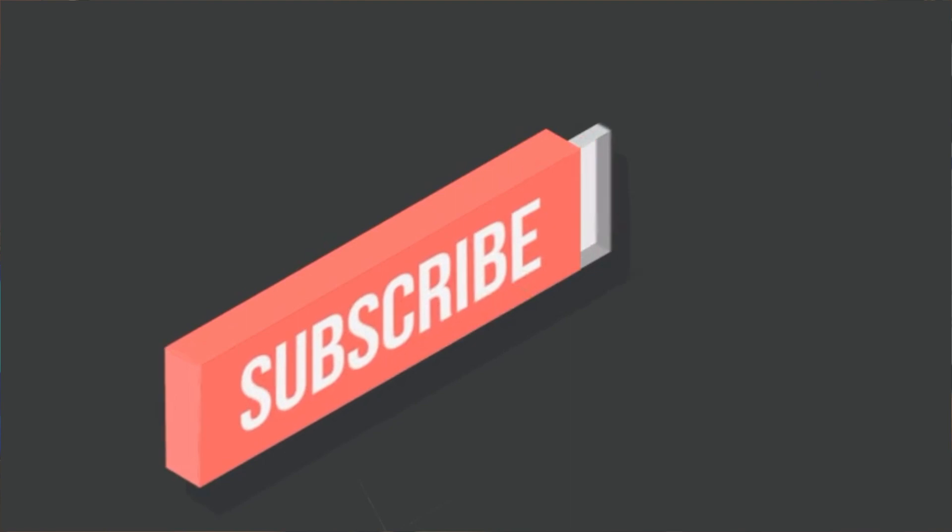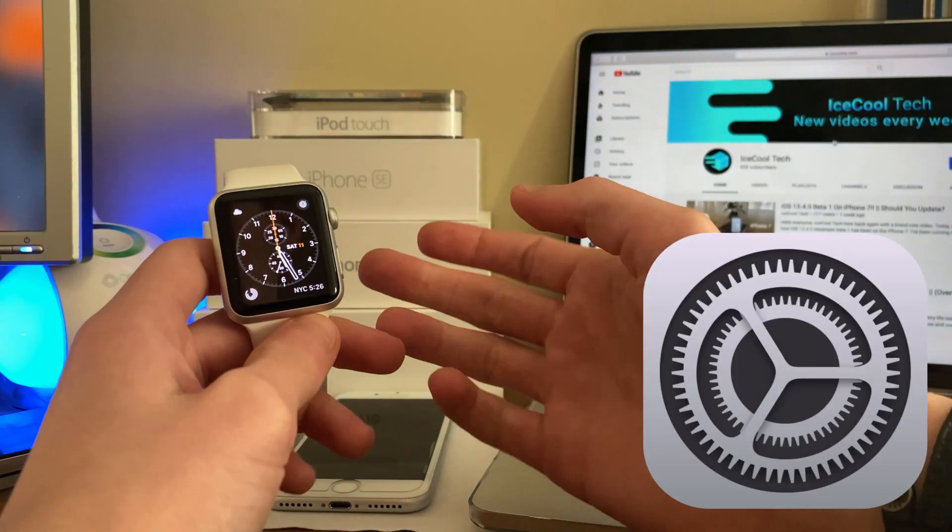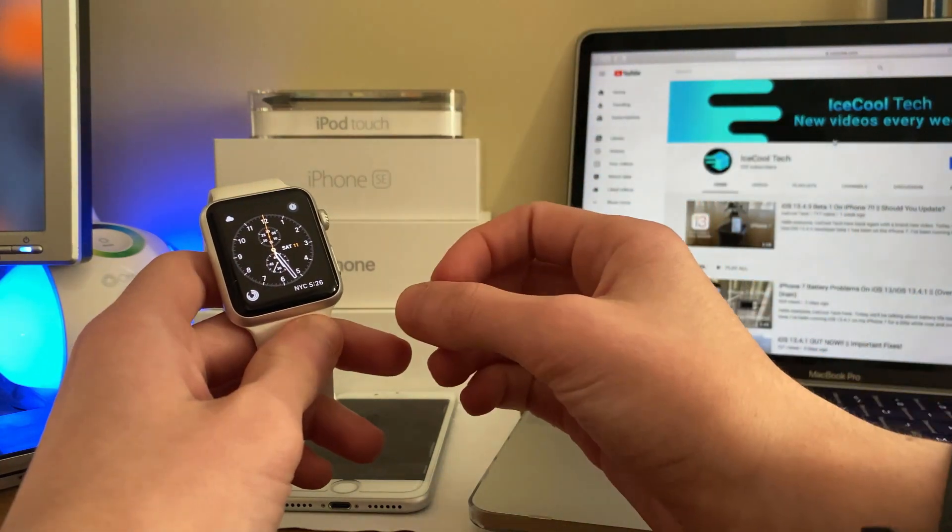Before we get into the video, if you happen to be new to the channel, definitely make sure to hit that subscribe button with notifications turned on to stay up to date with all the latest news, announcements, and of course updates from Apple, as well as reviews, tutorials and more from iSchoolTech.